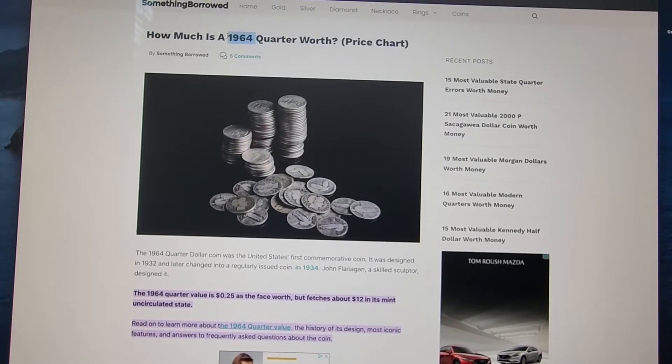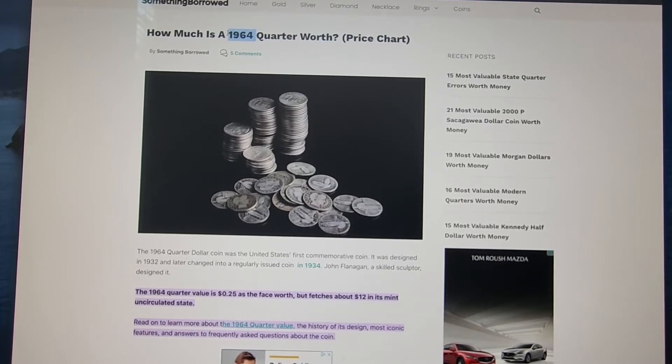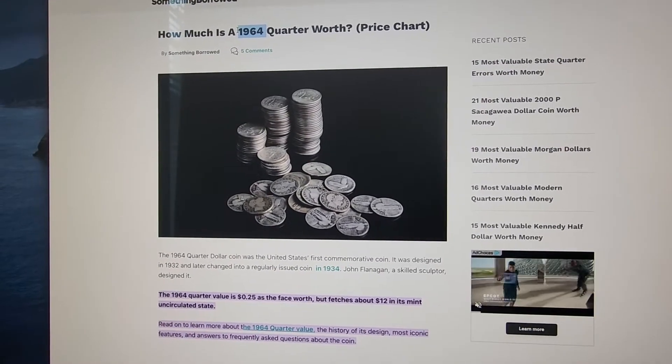The next thing that you're going to look for are any silver quarters, which are going to be 1964 and before. Depending on the year that you find it will determine its value, but those can be worth a little bit of money too.